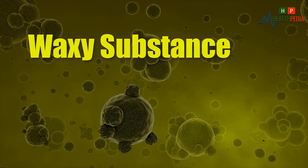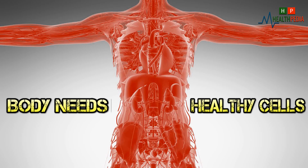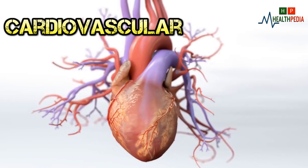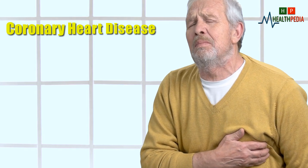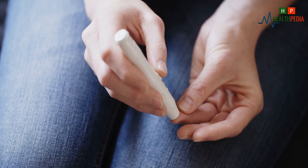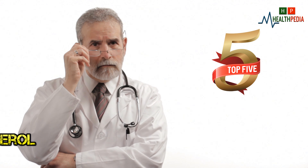Cholesterol is a waxy substance found in your blood. Your body needs cholesterol to build healthy cells, but high levels of cholesterol can increase your risk of cardiovascular disease, which can include coronary heart disease, stroke, and peripheral vascular disease. High cholesterol has also been linked to diabetes and high blood pressure. Now let's see the top 5 diseases linked to high cholesterol.